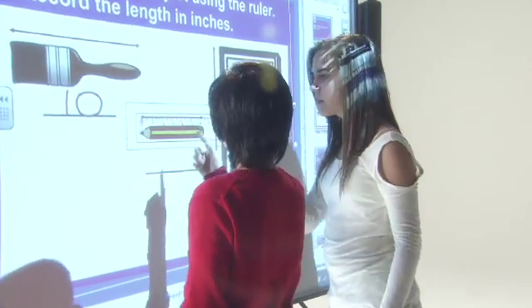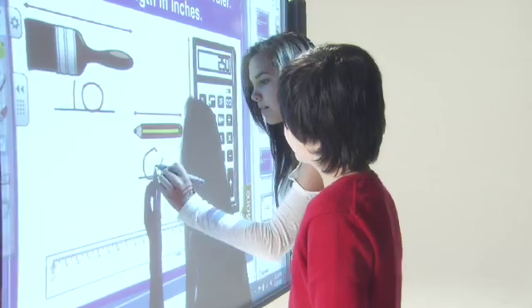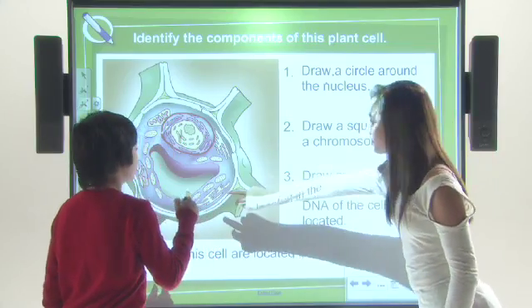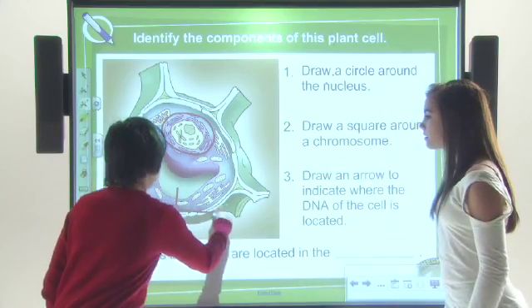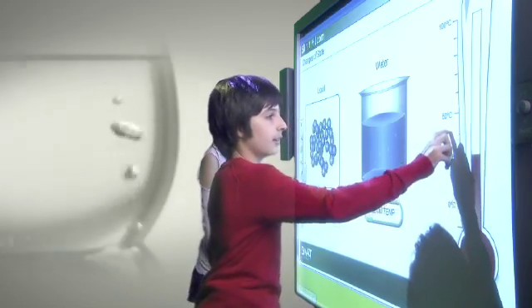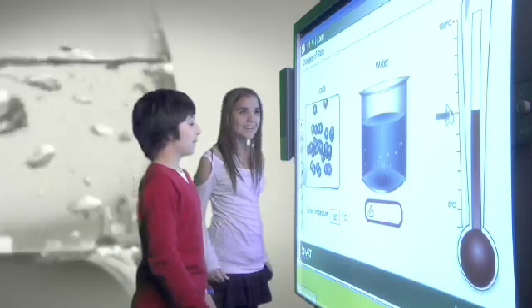Teachers and students can write, erase, move objects, go online, and control applications using a finger or a pen, helping teachers engage students by making learning more dynamic. Present your material using large, vibrant images while students interact with the lesson by moving letters, numbers, words, and pictures with their fingers.